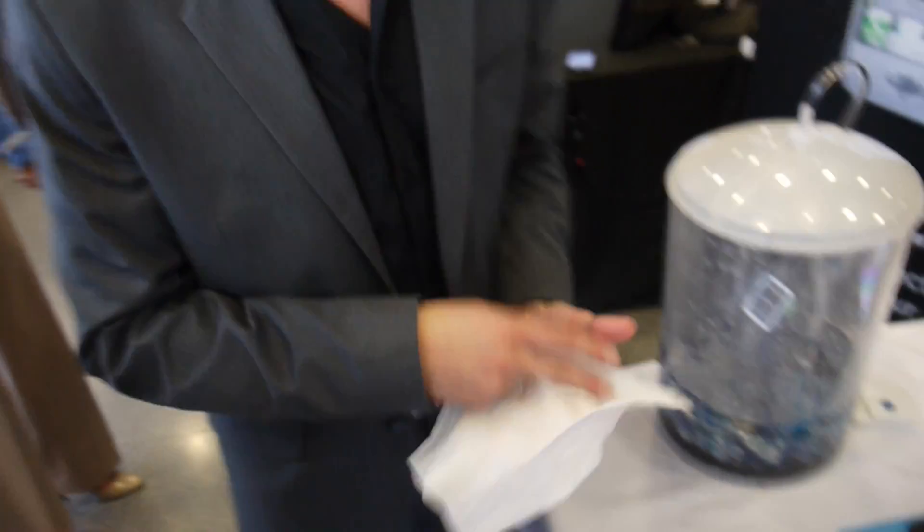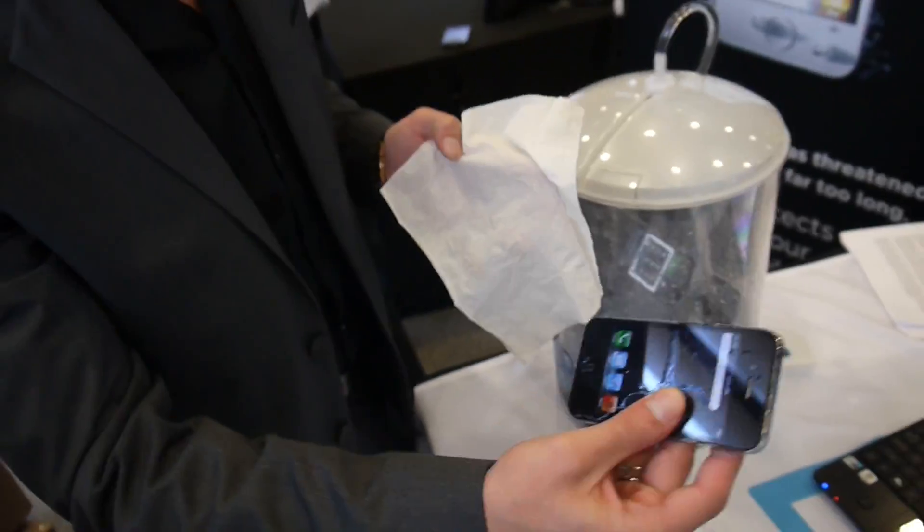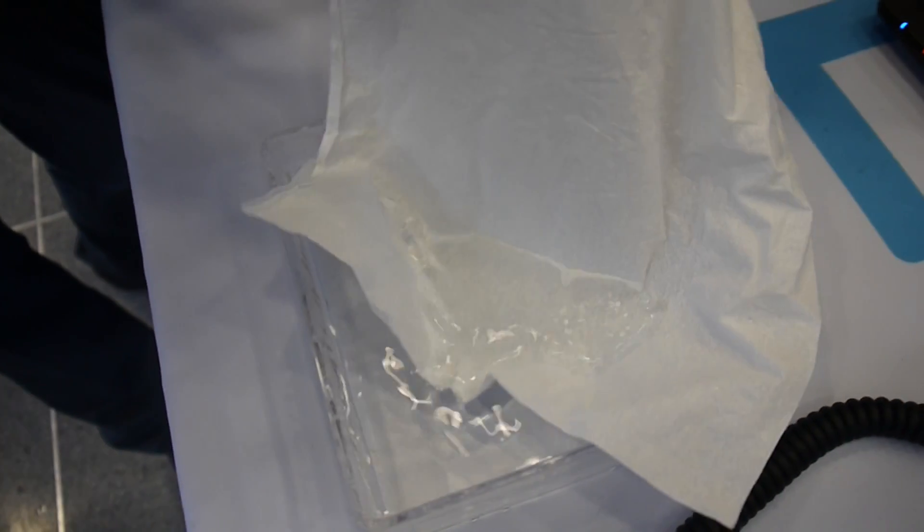This here is a normal Kleenex. It's breathable. Looks the same, feels the same. However, this is treated with the same technology that is done in these phones. So when it gets into contact with water, it stays dry — it doesn't absorb the water whatsoever.